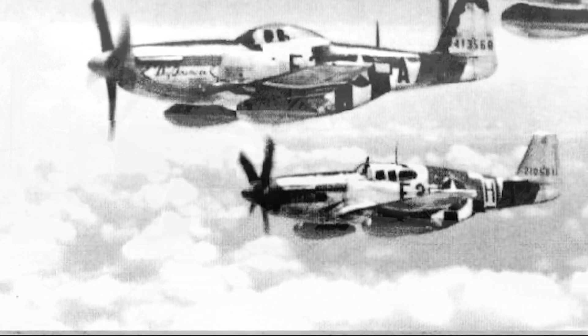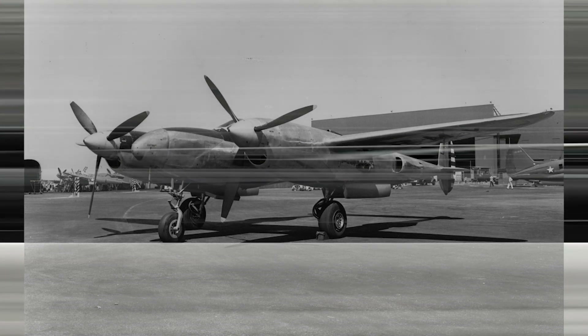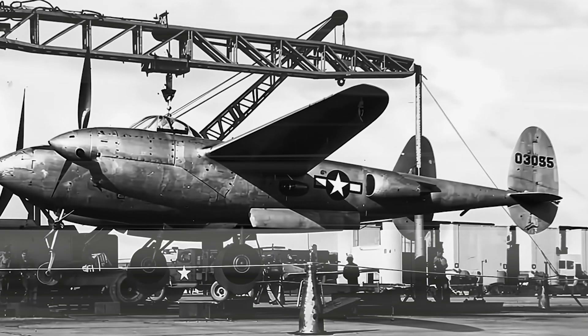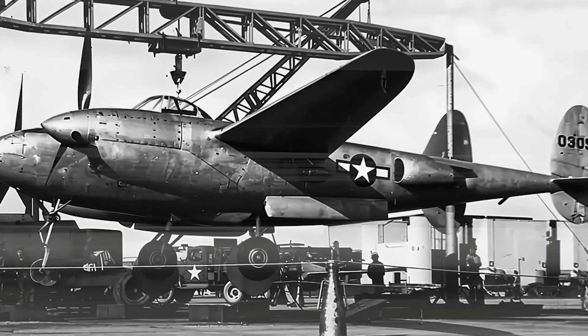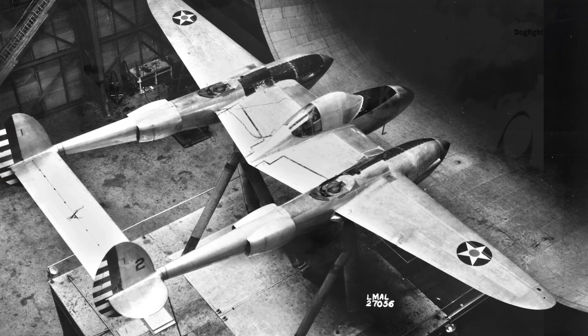The decision to halt the XP-49 project was not taken lightly. It was the culmination of various technical, strategic, and operational evaluations weighed against an industry rapidly transitioning toward jet-powered aircraft. The XP-49's performance, while impressive in certain respects, did not sufficiently exceed the capabilities of the existing P-38 Lightning to justify continued development — especially following the compromises introduced by the engine substitution. The aircraft's inability to meet expectations in speed and high-altitude capability, combined with the rapid rise of jet propulsion, rendered propeller-driven designs like the XP-49 increasingly obsolete. Emerging jet fighters demonstrated superior top speed, rate of climb, and operational ceiling that piston-engined aircraft simply could not match.